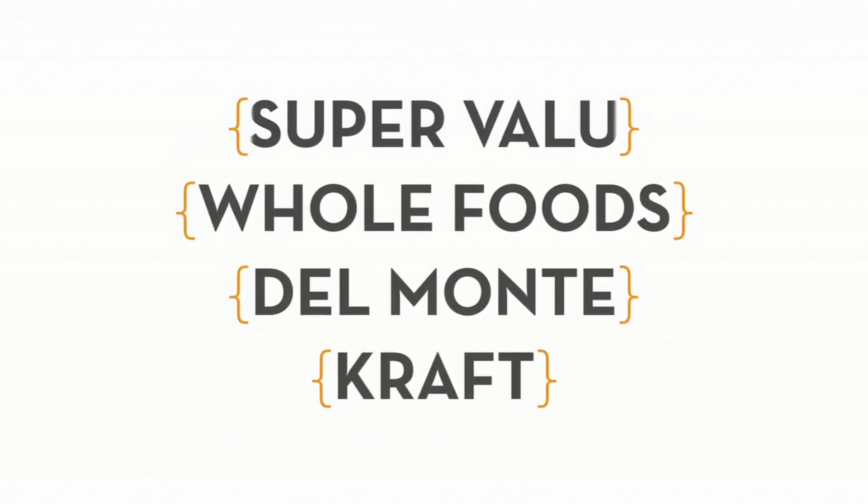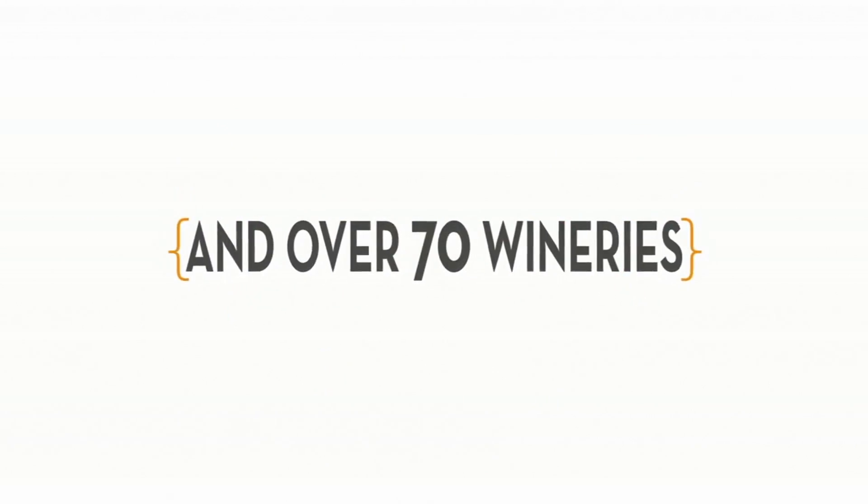You may be wondering: if the technology is this good, how come I've never heard of it before? The answer is because it's never before been made available for your home. It's actually been in use in some of the most demanding industrial settings for almost a decade. Large companies such as Kraft, Del Monte, Whole Foods Supermarkets, Super Valu, and 70-plus wineries in Napa and Sonoma Valley have all used this technology — because it works. Aerocide is FDA approved and has been thoroughly tested by leading laboratories, universities, and even governmental agencies.